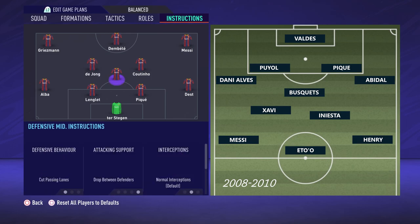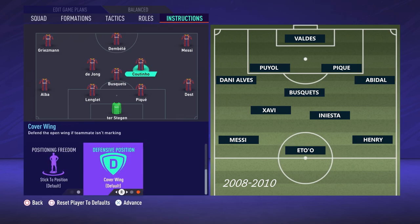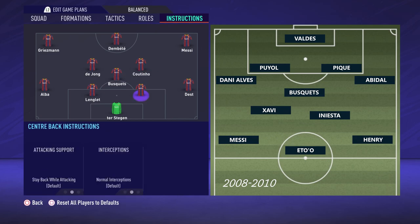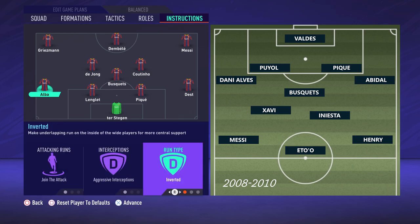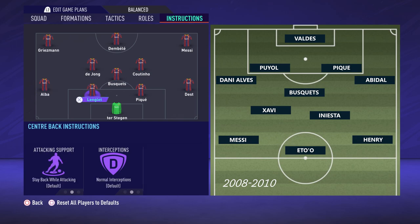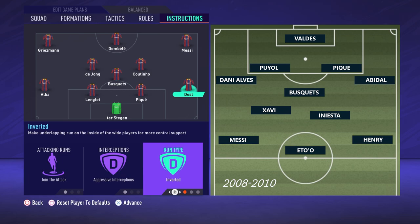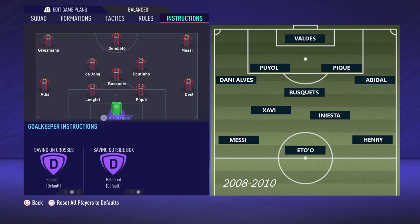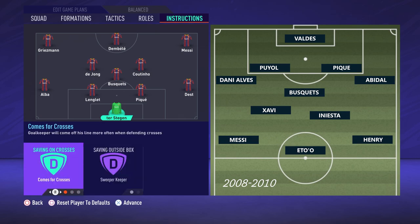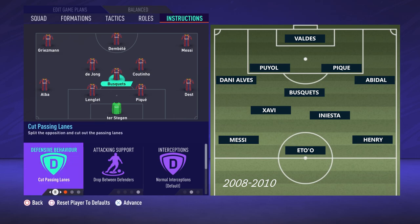The centre back situation is fairly even too, with Pique and Puyol being replaced by Pique and Lenglet. Further forwards in midfield, Busquets is obviously going to be playing the Busquets role because that's what he's famous for. De Jong is a decent replacement for Xavi but not quite as good, and the same is the case with Coutinho and Iniesta. Messi is of course going to be playing the Messi role, but you'll probably want to play Dembele through the middle to replace Eto'o and Griezmann on the left to try and replace Thierry Henry. This is the opposite way around to their natural positions, but Dembele is more similar to Eto'o with the pace and decent finishing, while Griezmann is more similar to Henry with better long-range shooting and really good at finding space.